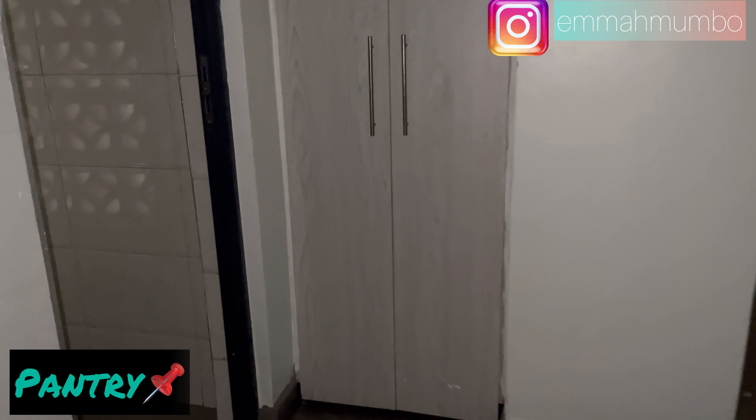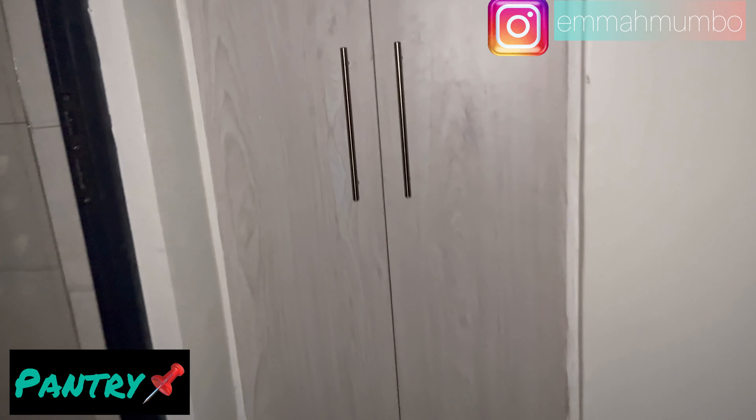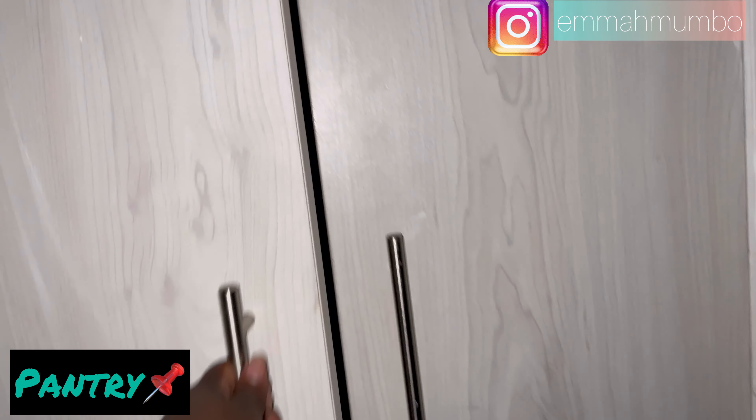Right next to the kitchen you have your pantry space — it's a walk-in pantry.